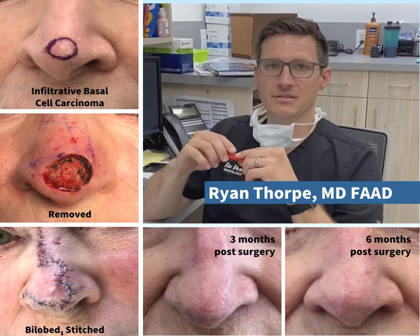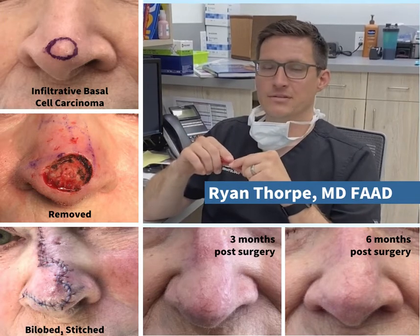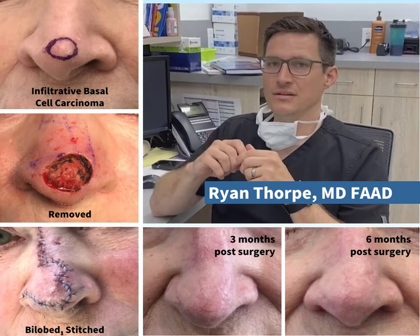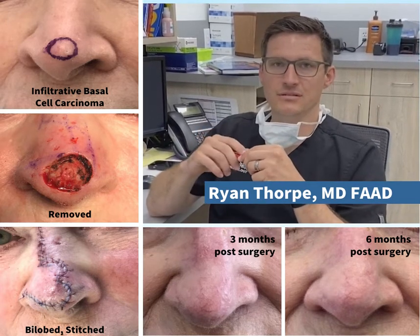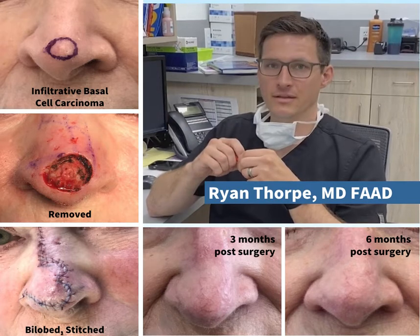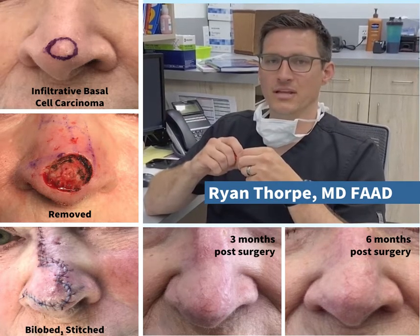I've seen them bigger than softballs, but they're slow growers — problems that take years, not days or weeks. As long as you're seeing a dermatologist, they know what to look for and they'll be able to find it before it becomes a serious problem.